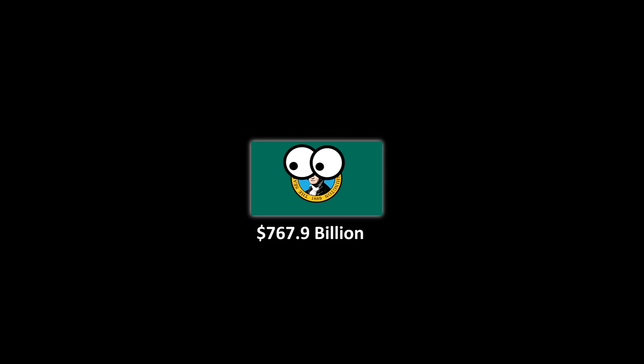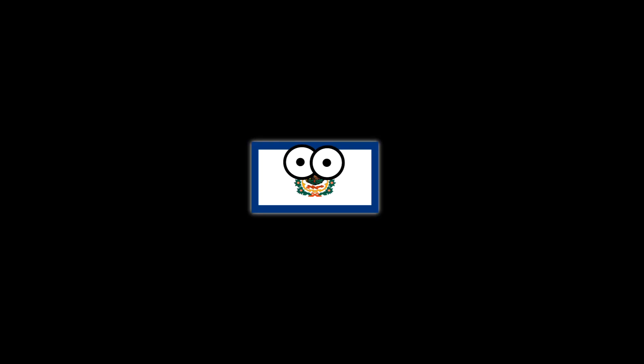Washington has a real GDP of $767.9 billion, and makes up 2.9% of the United States economy.